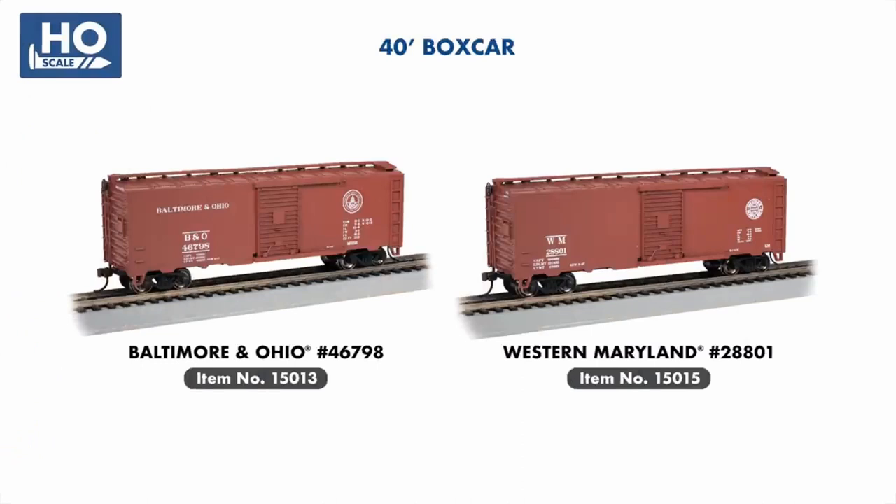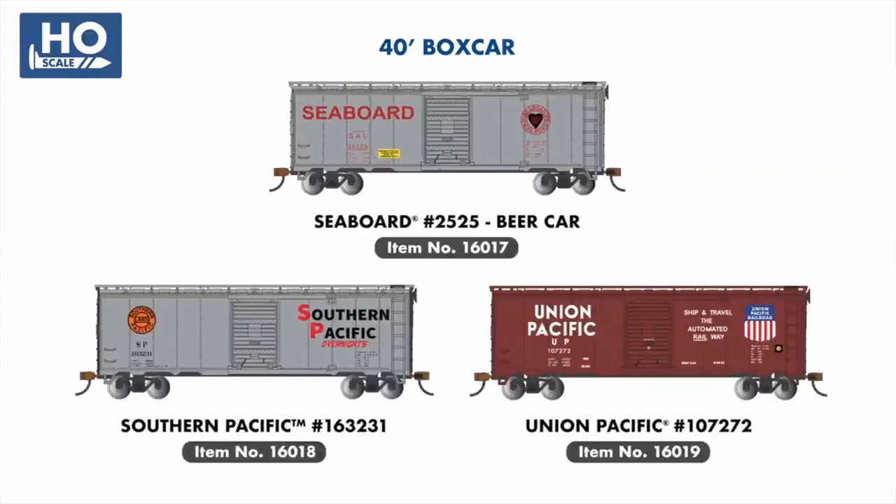Two new steam-era boxcars join our 40-foot boxcar range, with examples painted for the B&O and Western Maryland, while our standard line of 40-footers sees the addition of a Seaboard Beer Car, the Southern Pacific Overnight scheme, and Union Pacific, all based on later examples found in the transition period from steam to diesel.